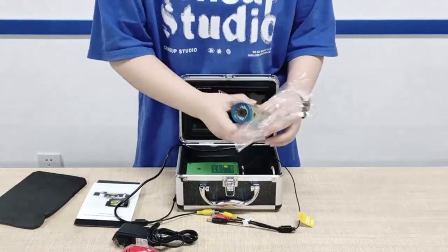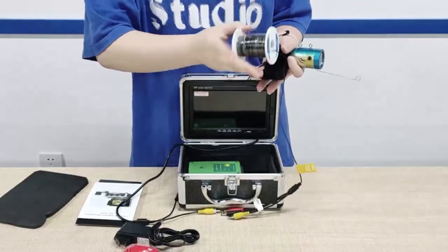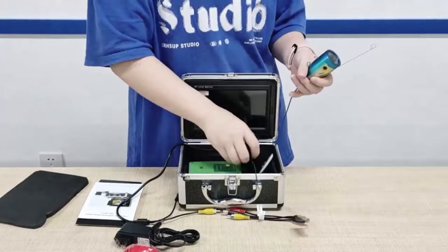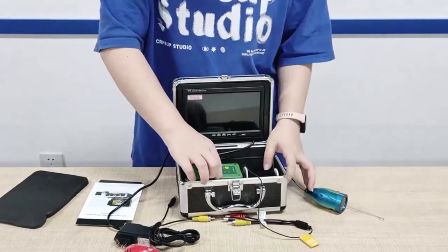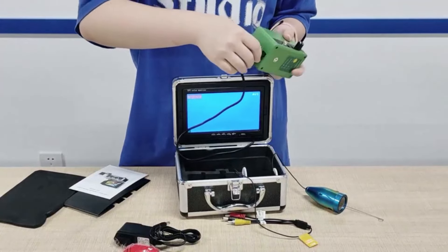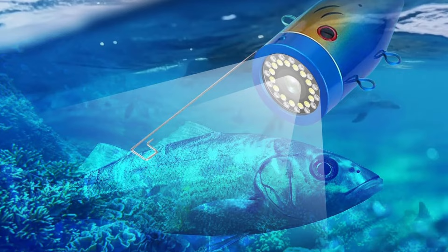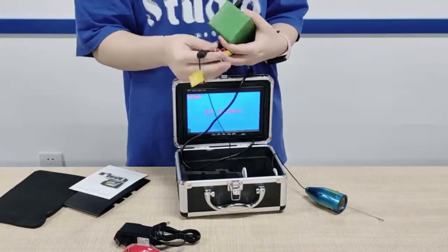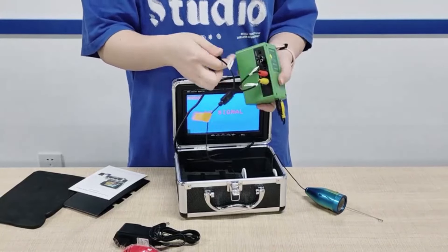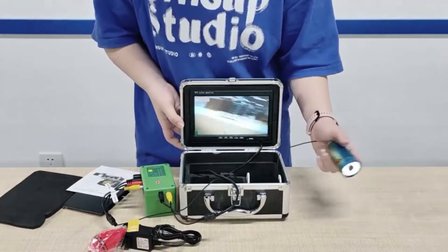Whether you're fishing on ice, a boat, lake, sea, or river, this camera is the perfect tool for any fishing adventure. The 98-feet (30-meter) recording distance and 1000 TVL resolution ensure that you capture every detail of your underwater encounters. Plus, the portable design makes it easy to take on the go. Don't miss out on the opportunity to revolutionize your fishing experience — get yours today and start exploring the underwater world like never before.